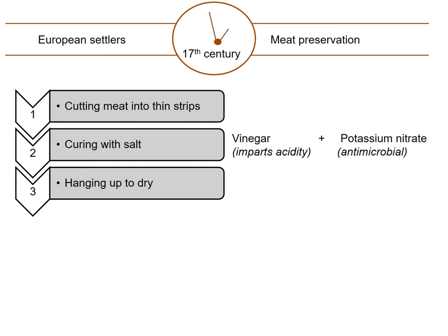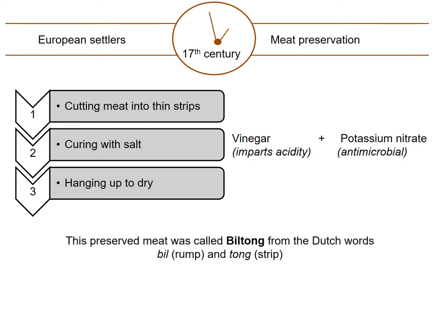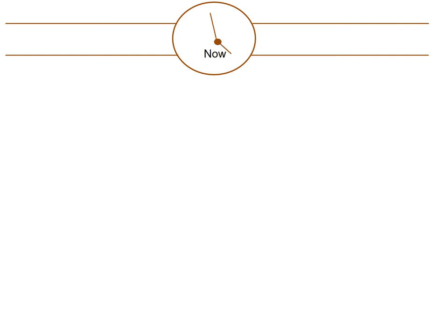Potassium nitrate has antimicrobial properties, hence it kills Clostridium botulinum, and vinegar imparts an acidic environment in which the bacterium cannot thrive and produce the toxin. Therefore, the safety of the preserved meat was enhanced. In addition, the flavor of the meat was enhanced. Meat preserved in this way was called Biltong, and this name has Dutch origins. With the invention of freezing, this old method of meat preservation evolved into production of Biltong.